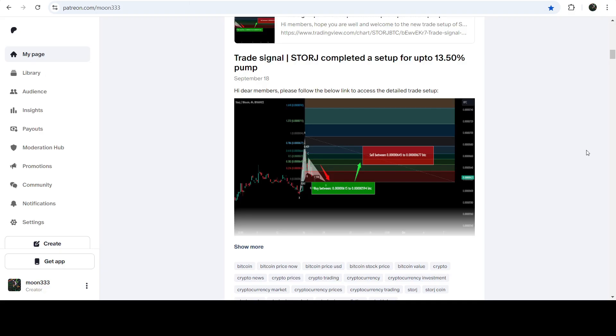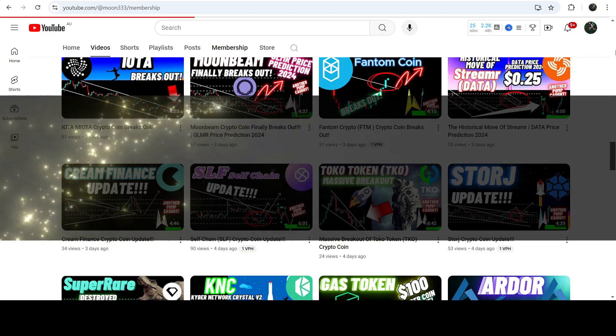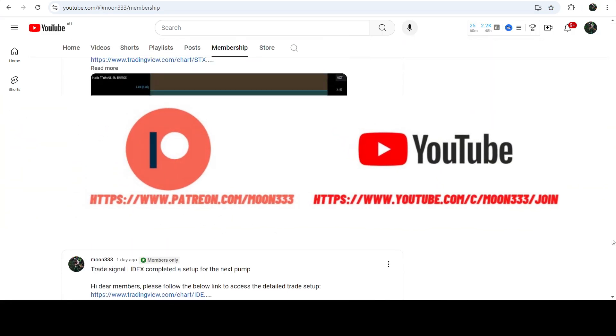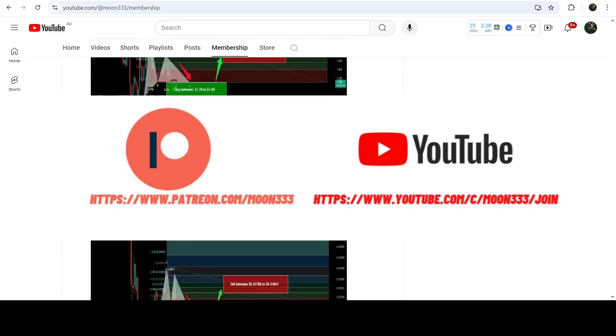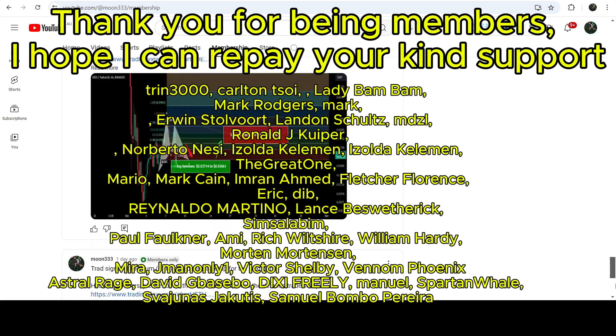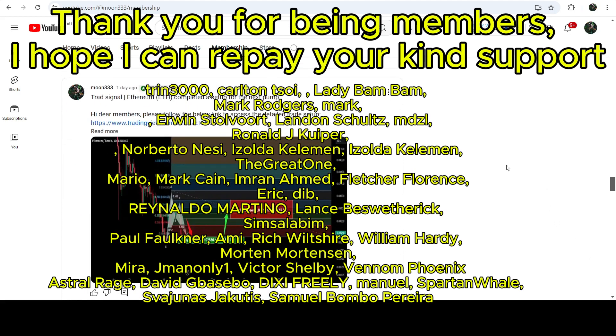I'd also like to share my most recent trade signal for STOR, shared on the 18th of September 2024 with my members. This signal produced almost 18% profit. If you are not subscribed to my channel, please subscribe for more trading signals. You can also join me as a YouTube member or Patreon member, where I share different trading signals — links are in the video description.